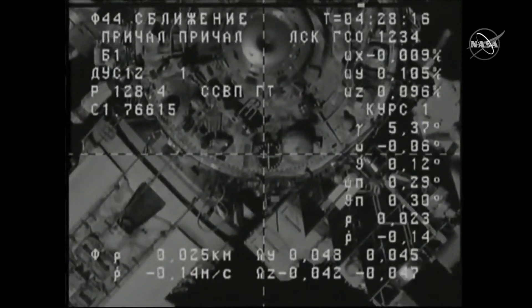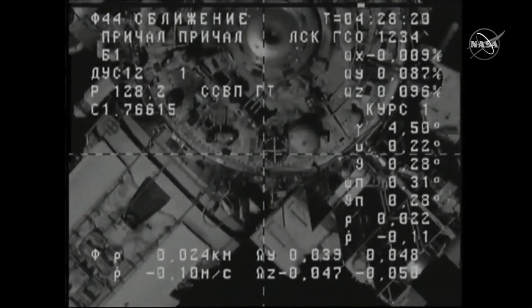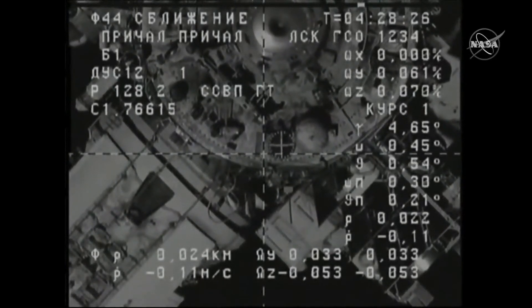The range is about 20 meters and the docking node is about three squares. The crosshairs are aligned. We copy.